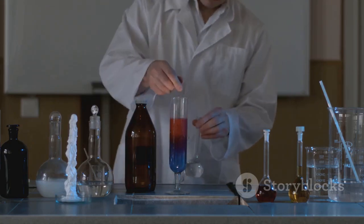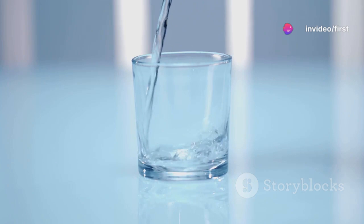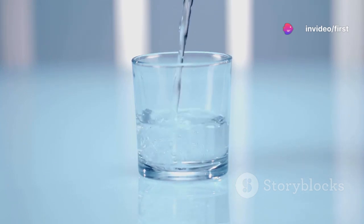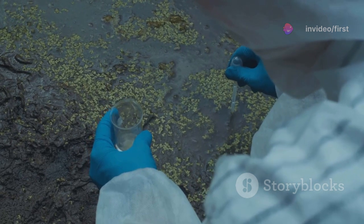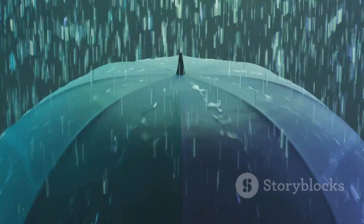The turbidity test is an important step in water quality testing. It's the difference between having a glass of water that's crystal clear versus one that's as cloudy as a foggy day in London. So if your water looks murkier than a muddy puddle after a rainstorm, it's time to do a little water quality testing.